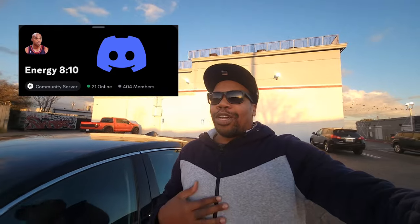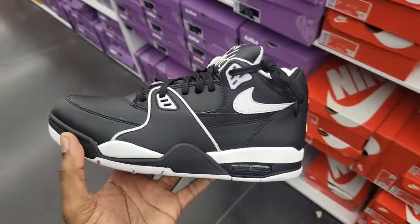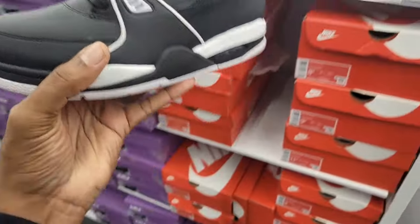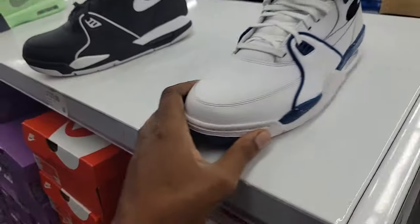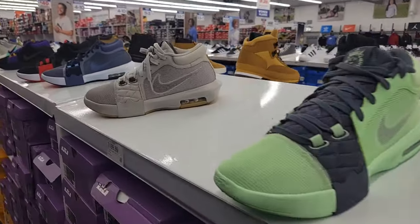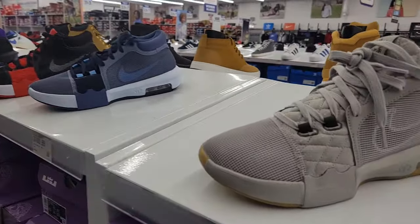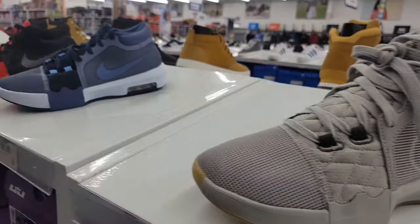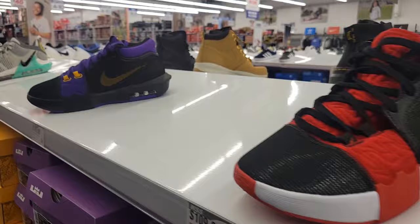Your boy Bosco back again here at WSS. I had a request to come back here and grab something, so we're going to go ahead and do that. Hopefully they got the size we need. They still have the Flight 89 here for $129, and both colorways that we saw last time. Not sure if you guys saw the video, but these were here along with all these dope colorways of the LeBron Witness 8. This is actually one of the newest colorways, still here at $110 full retail — they got a good selection of colorways.